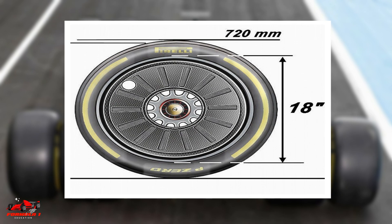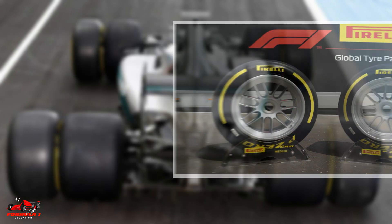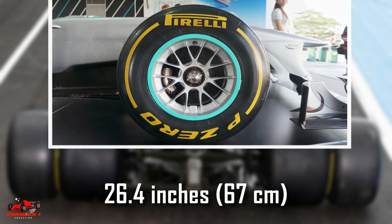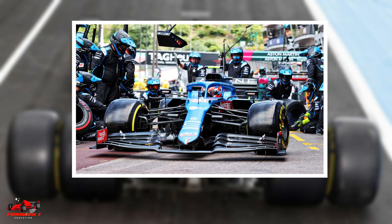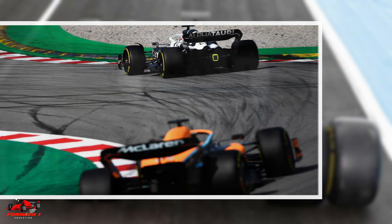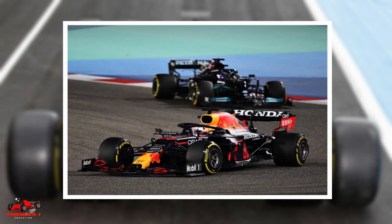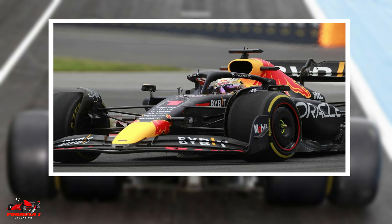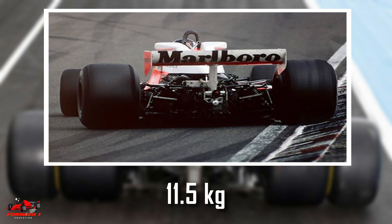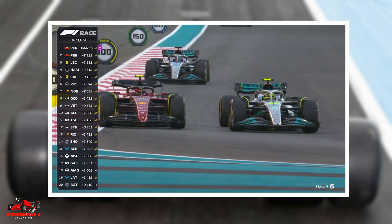Formula 1 tires currently have 18-inch, 45.7 centimeter wheel rims, with the diameter of the tire and rim combination measuring 26.4 inches, 67 centimeters. The front tires are 30.5 centimeters wide and the rear tires are 40.5 centimeters wide, with intermediates 5 centimeters wider and full-wet tires 10 centimeters wider. Excluding the wheel rims, the front tires weigh 9.5 kilograms and the rear tires weigh 11.5 kilograms. The contact patch of the tire and the wheel thickness can be varied in an acceptable range.